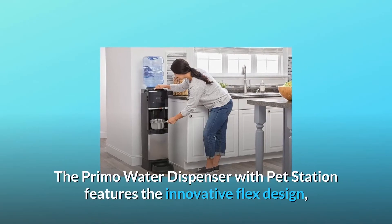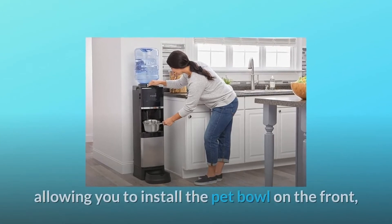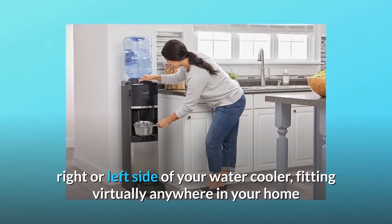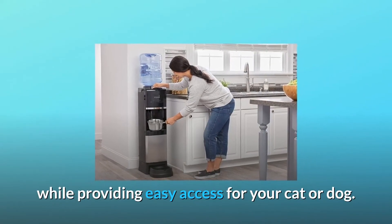The Primo Water Dispenser with PetStation features the innovative Flex design, allowing you to install the pet bowl on the front, right, or left side of your water cooler, fitting virtually anywhere in your home while providing easy access for your cat or dog.